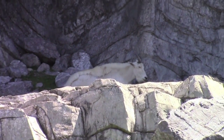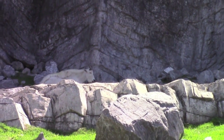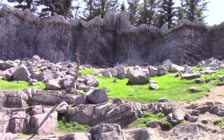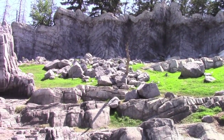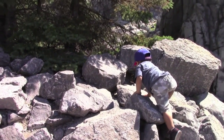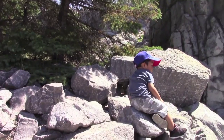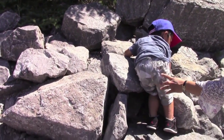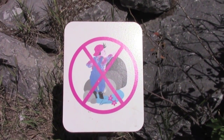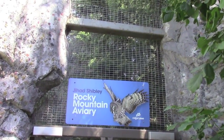Do you think he likes the taste of grass? Do you want to eat grass? No! Why? And oh — what's this boy doing? He's scaling the Rockies! He's climbing the rocks. Be careful! We should have seen that sign before. This is the Rocky Mountain aviary, where you see the flying...